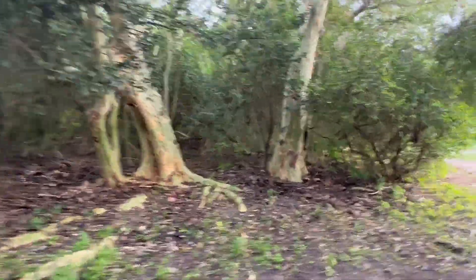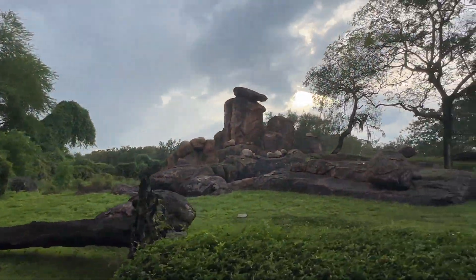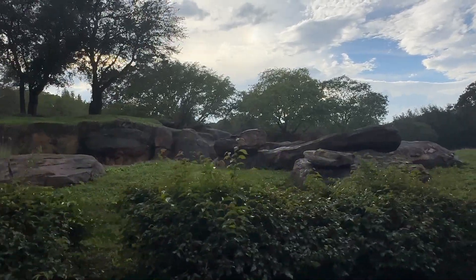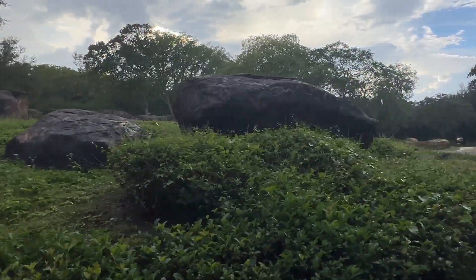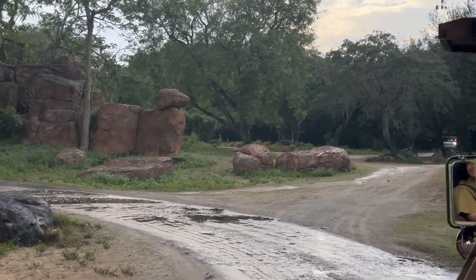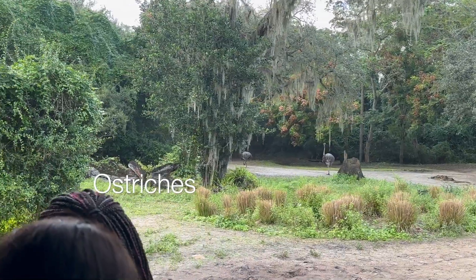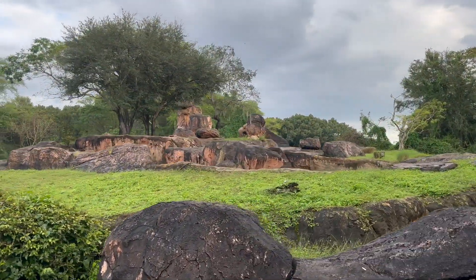We're going to see some kopje rocks here — kopje rocks are rocks that jut out from the savannah. You can also see some ostriches, and we have the waterbuck right around the corner as well. The waterbuck get their name because they never stray far from their water source. Animals will use these rocks as a vantage point to scope out their territory and their prey.